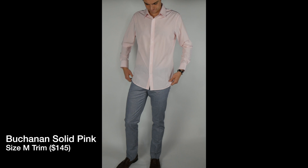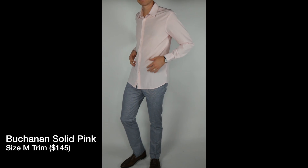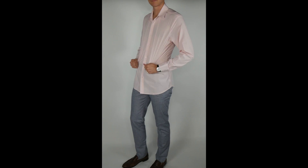So the Blue Label collection from Mizzen+Main — it is the Leeward shirt. If you already have one of these, you already know what the fabric is like: four-way stretch, moisture wicking, great shirts overall. The fit will be the same.